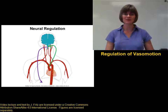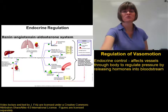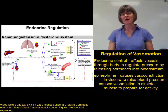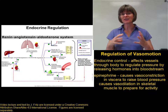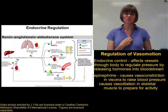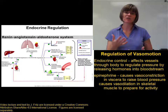Besides neuroregulation, whole-body effects on vasomotion and blood pressure can also be achieved through endocrine regulation — hormones that help regulate vasomotion. Epinephrine, released by the adrenal glands, acts similarly to the sympathetic nervous system in preparing the body for activity. It causes dilation of blood vessels in skeletal muscles to bring more blood for movement, dilates blood vessels going to the heart for more cardiac blood flow, and causes vasoconstriction in the viscera to help raise blood pressure so there's enough pressure to push blood to the skeletal and cardiac muscle. Epinephrine also increases heart rate and contraction strength to increase cardiac output and blood pressure.